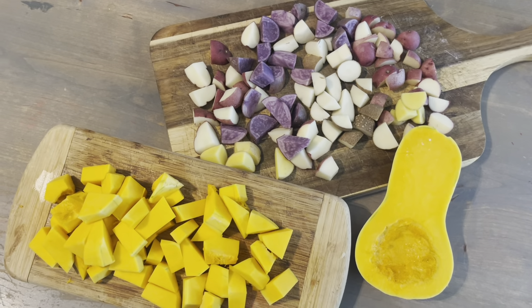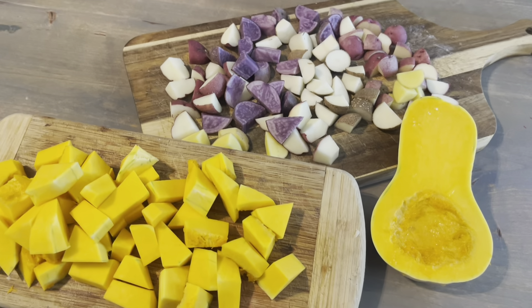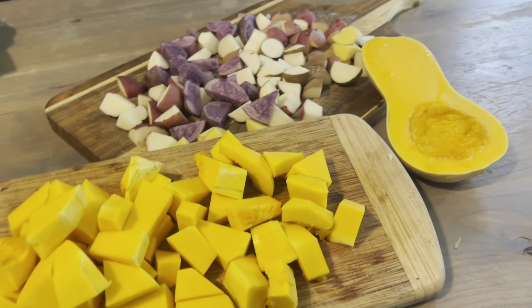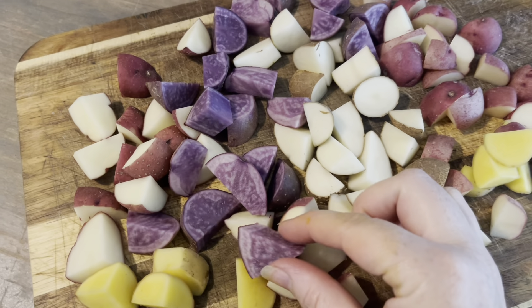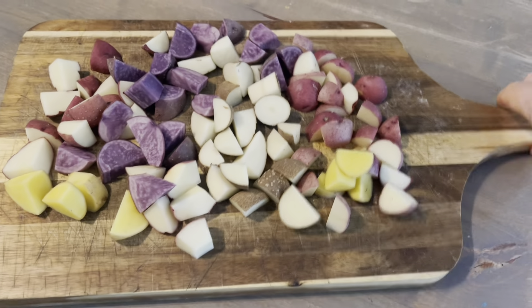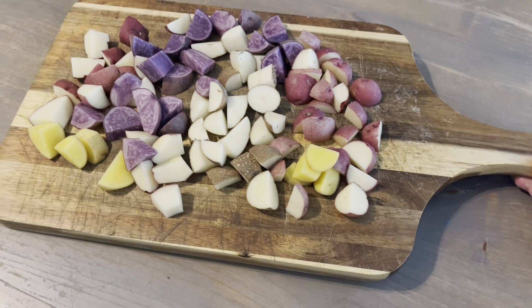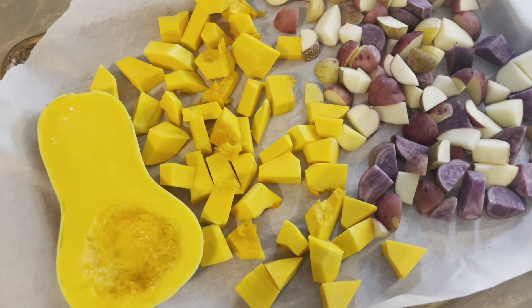I ran inside to get dinner started and I want to share this: these are our butternut squashes and our potatoes. I'm going to put these on a pan and roast them in the oven. This is fantastic — it is so worth growing your own food. I'm going to make this with some pork chops and feed my family, and call it a night. Until next time, guys, bye!